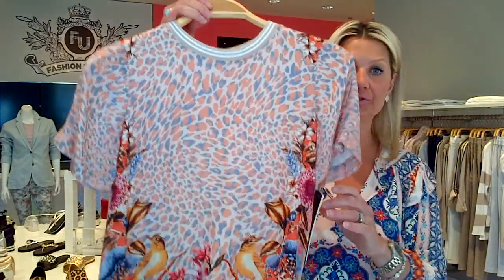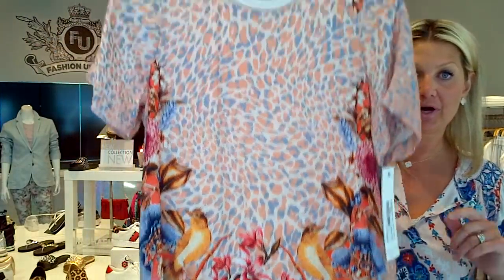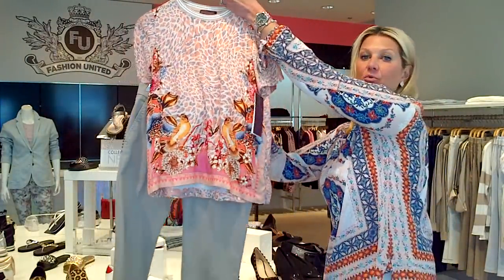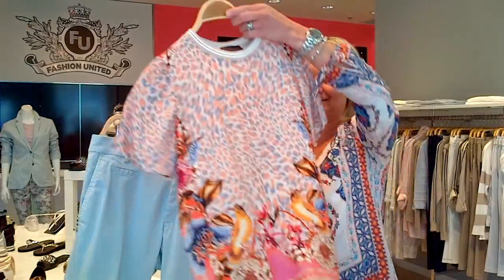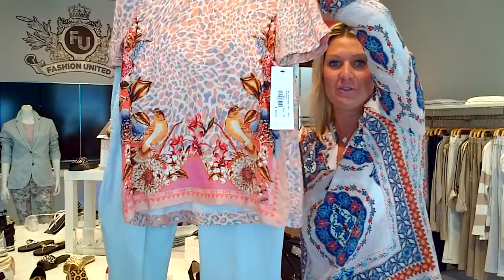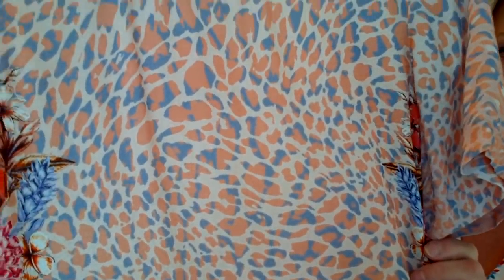Another look for that would be this Halle Bob top — beautiful peachy with blues. So this you could wear with both color pants. You could do the beige, the sand, with the blazer — more of a neutral palette. Or you can bring in the blue as well, because the blue is in the beautiful leopard print here that you can see with the peach. A beautiful top to wear under even a white blazer, anything like that.